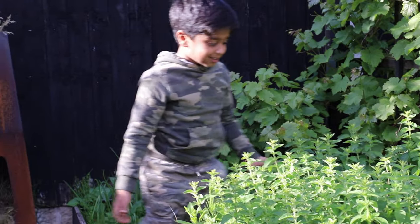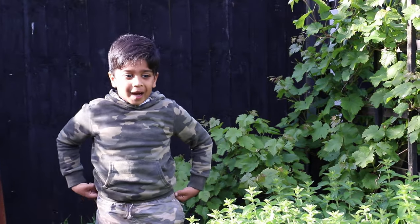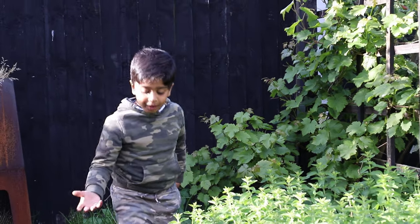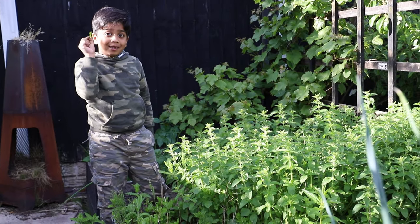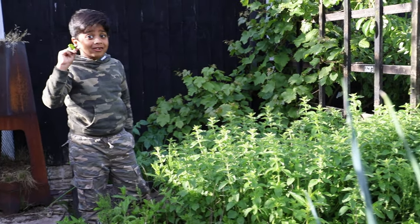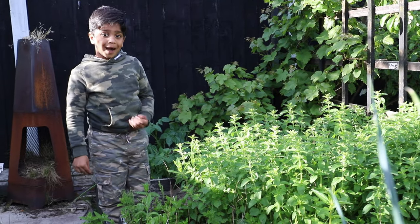Hello guys, I'm right here in another vegetable patch. Right here we have some mint — beautiful, and it smells like mint! You can use this to cook, so that's why it's so great to have them in your back garden.